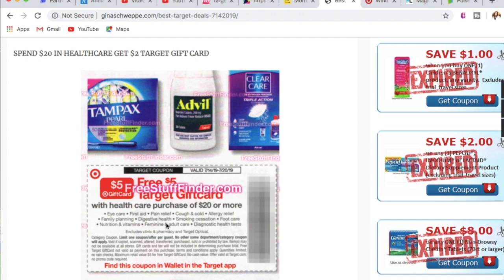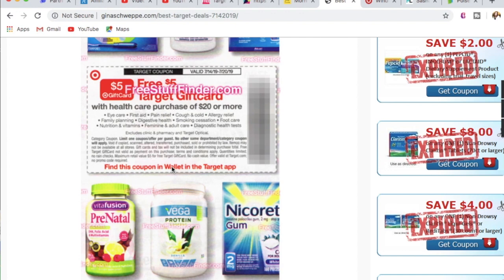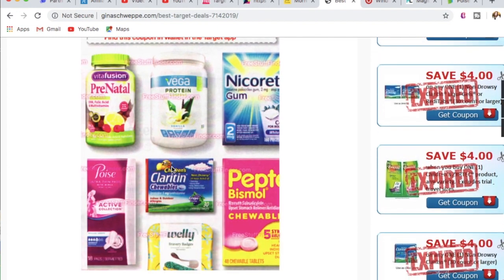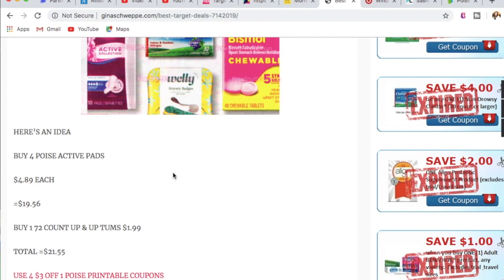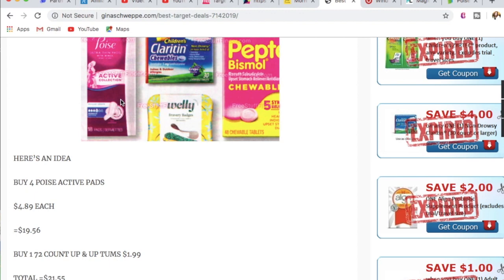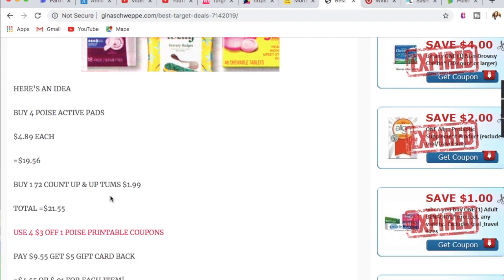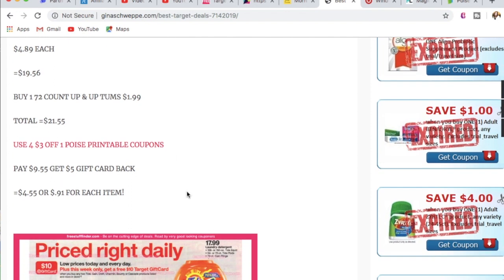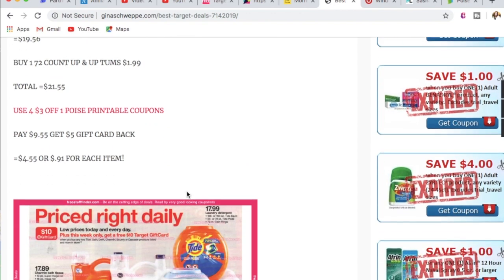The next deal is on healthcare: when you spend $20 or more in healthcare, you get a $5 Target gift card. This covers eye care, first aid, pain relief, cough and cold, allergy, family planning, digestive health, foot care, nutrition, vitamins, feminine care, adult care, and diagnostic health tests. If you need to stock up on health and wellness, this is the week to do it. The specific deal I picked: buy four Poise Active pads at $4.89 each, plus one 72-count Up and Up Antacid — total $21.55. Use four $3-off-one printable coupons, bringing you to $9.55, then get a $5 Target gift card back, making each item just $0.91. This is a killer deal — do not sit on that one.